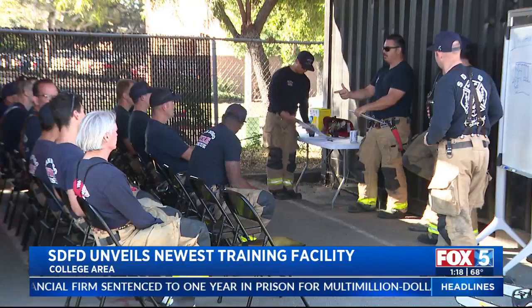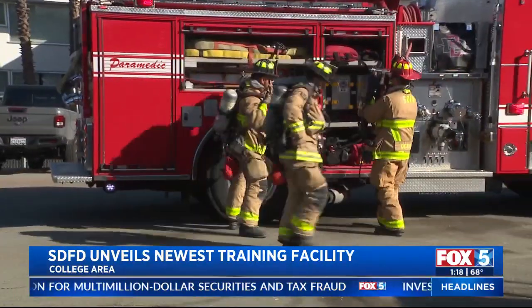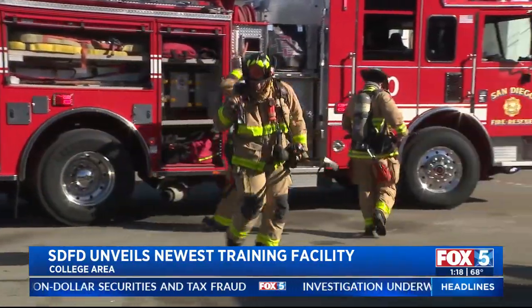Over the past two years we've developed — we kind of took out all the old props that were outdated and degraded, and we've invested into some new props here that's going to allow for more dynamic training for the folks at this station, the probationary firefighters, as well as some surrounding companies within the city of San Diego and our neighbors there at Heartland Fire to the east of us.